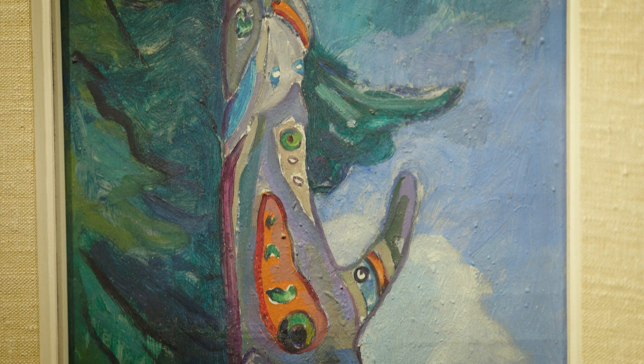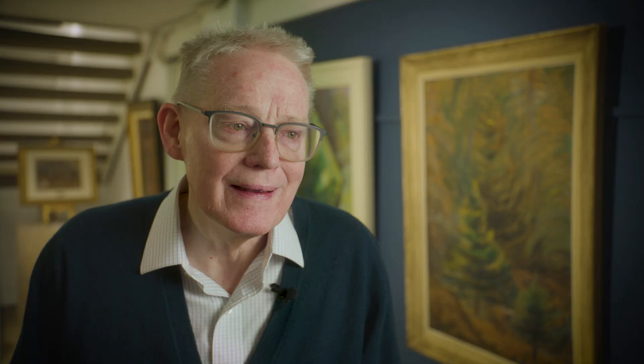This use of color reflects her training in France during the year 1911, where she brings post-impressionist color into the Canadian landscape.